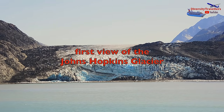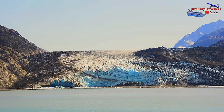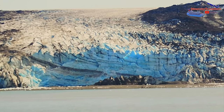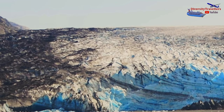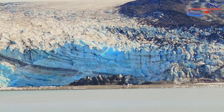John Hopkins Glacier is a large tidewater glacier located in Glacier Bay National Park. It is named after Johns Hopkins University in Baltimore, Maryland, which sponsored several scientific expeditions to Alaska in the late 19th and early 20th century. The John Hopkins Glacier is one of the most picturesque glaciers in the park — its steep ice cliffs and deep blue color make it a popular destination for visitors.